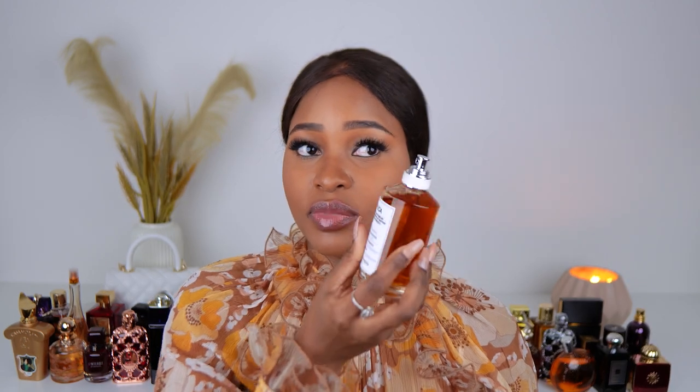First up is By the Fireplace by Replica — Maison Margiela Paris. This one smells like fire and marshmallows. I went shopping with my mom the other day and got her to try all the Replica scents. She loved them. She was skeptical about smelling like fire, but on the skin it smells like fire and marshmallows — so nice. I wore it recently and the sweater I was wearing still smells like the fragrance.